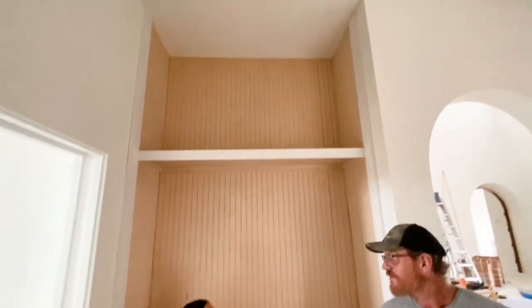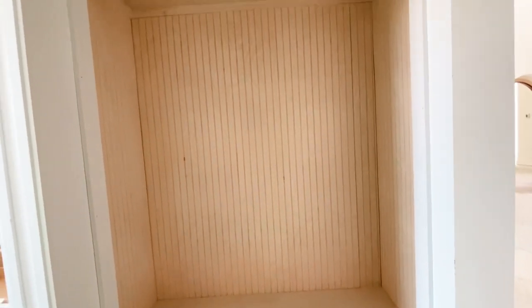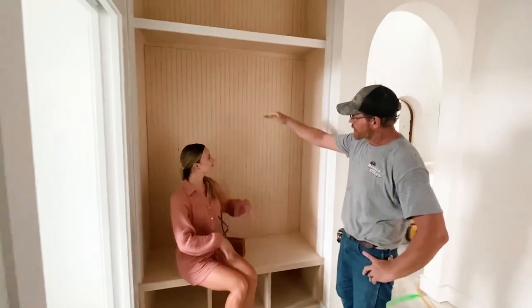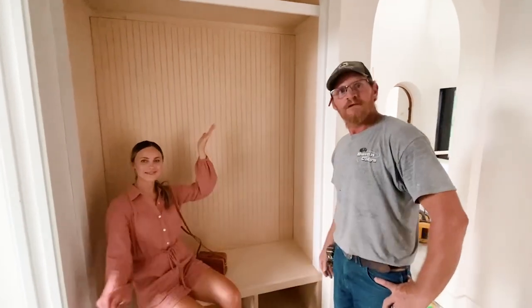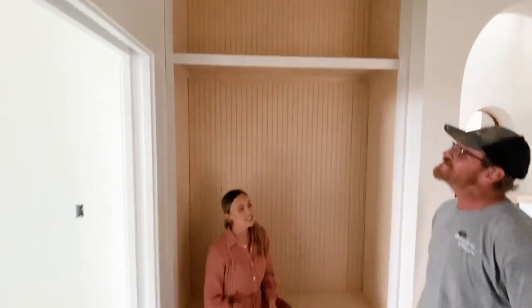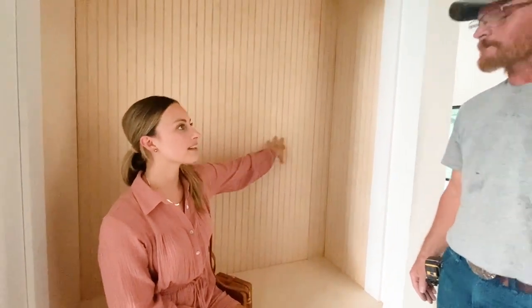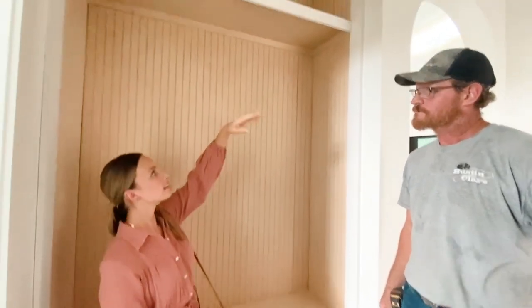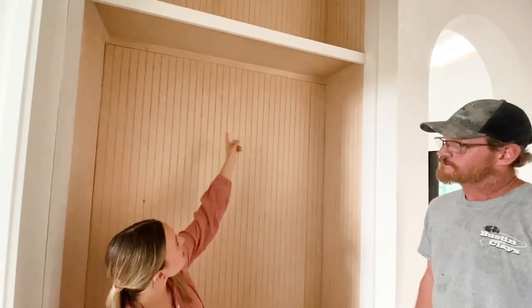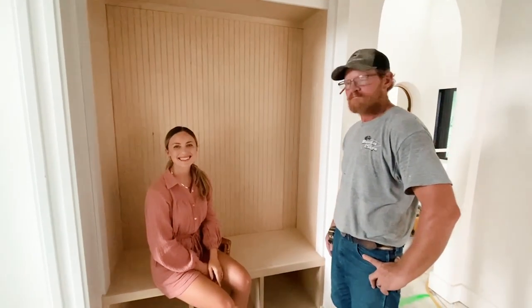So what do we have here, Adam? This is a mud bench. It actually goes from the floor to the ceiling, which is very unusual. It'll actually have hooks for coats and purses and stuff - it's gonna work for shoes on the bottom. We actually came up with a fun solution because these had a seam, so we literally did this little shelf to cover the seam and it's also functional.